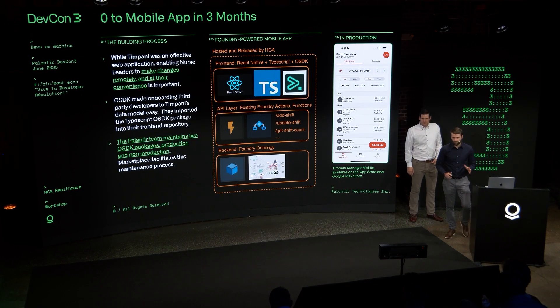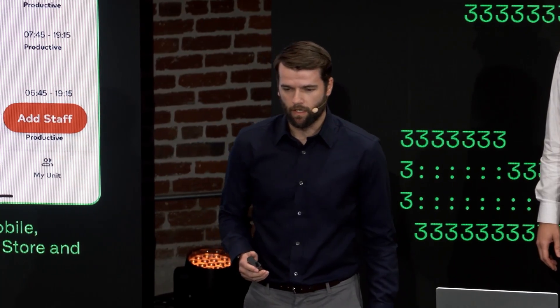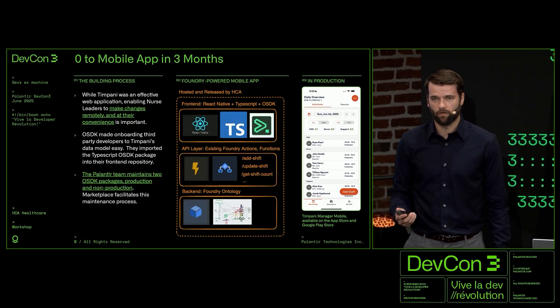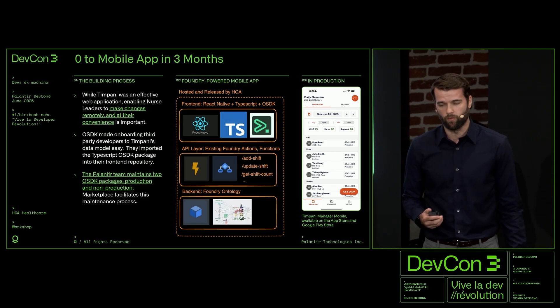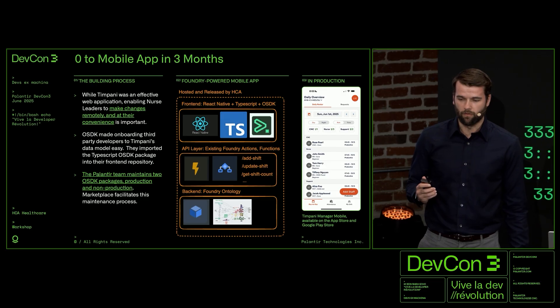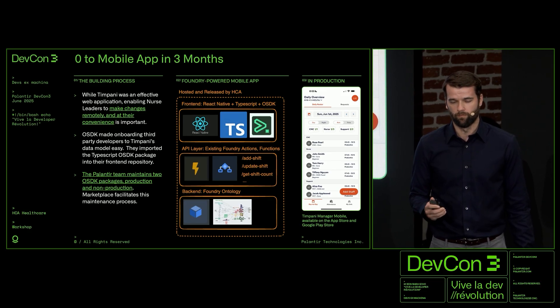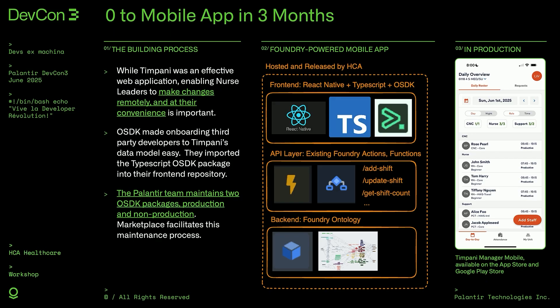Thank you, Ben. As Ben mentioned, we've been on this journey with the Palantir team for a while now. About eight months ago, when the web version was progressing and maturing, the leadership team at HCA tasked us with bringing functionality to nurses anywhere — and what that looked like was a mobile app. With the OSDK, we were able to make that possible. We brought on a consulting company that built an MVP mobile application in three months. With the OSDK, they didn't even have to touch Foundry or Palantir at all — they did all development by hitting the APIs and got us to MVP in three months. After that, my team took over, and we've been able to keep that speed — we're already on release seven, five months later, delivering functionality to users.